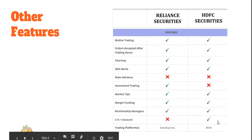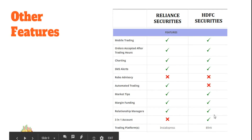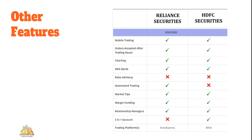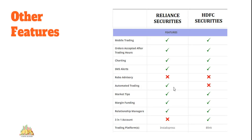A key differentiator is the 3-in-1 account, which is only offered by bank-based brokers like HDFC Securities. This links your trading account directly to your bank account so fund transfers happen automatically with no manual intervention required. Reliance Securities, on the other hand, offers automated trading. You should assess which of these features you actually need before making your choice.